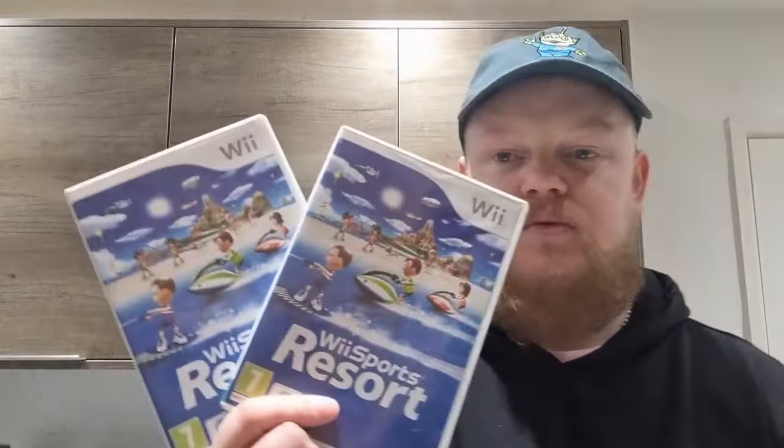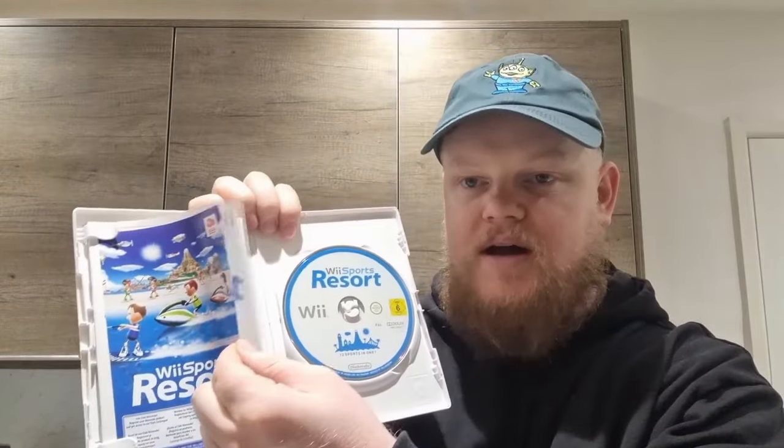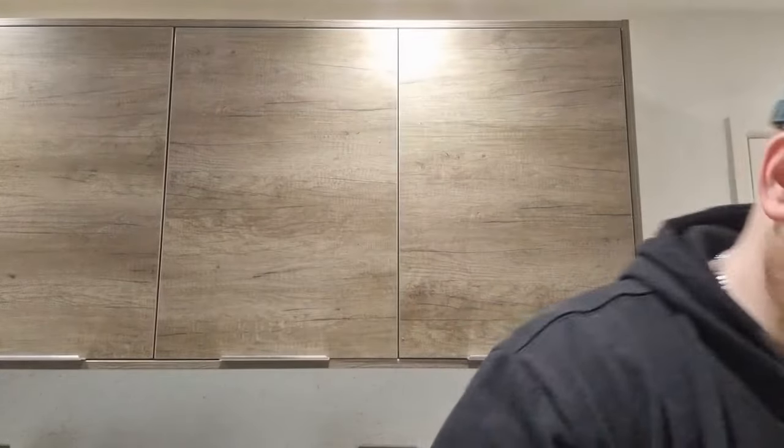Also from Cash Converters, we've got two copies of Wii Sports Resort, both for 99p each - all of their Wii games were pretty much 99p. I picked out the best ones. Both are really good condition - one has a mint disc, the other has a few scratches, but both copies have the manuals, paperwork, and the points card as well.